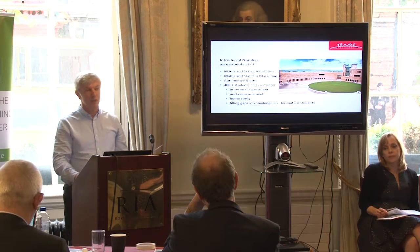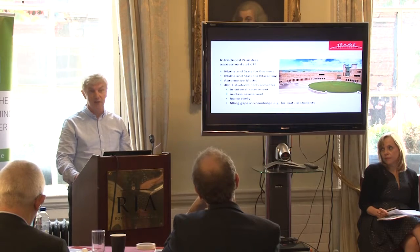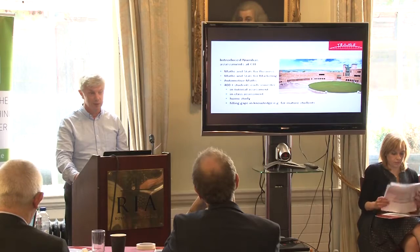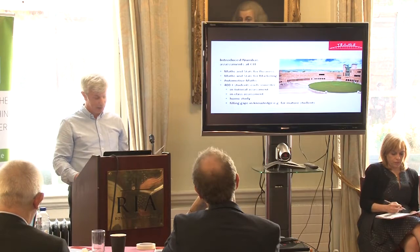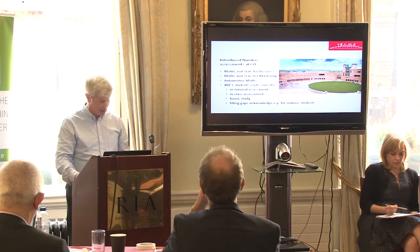We have introduced Numbas assessments at CIT, as promised. Here you see a list of some of the courses that are involved. We have over 400 students per semester taking Numbas assessments, and in this case these are in-tutorial or in-class assessments.